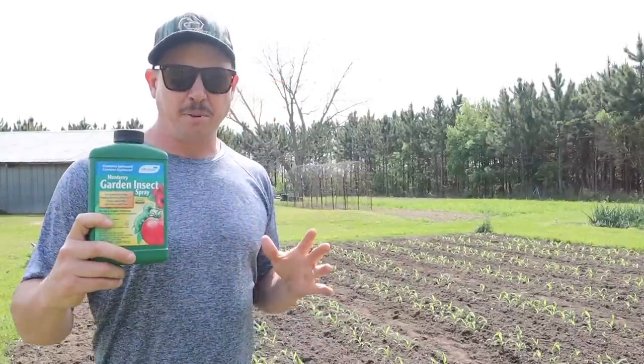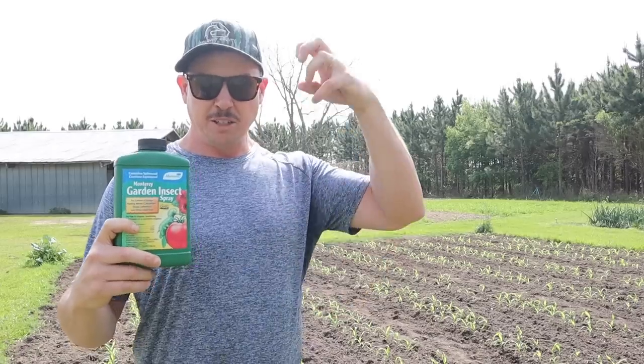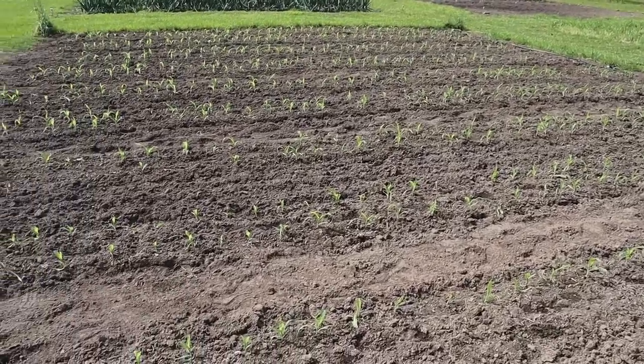I knew I had to act quick, so I went and grabbed my little jug of Spinosad, mixed up a tank in my backpack sprayer. I sprayed them two afternoons ago and I sprayed them yesterday afternoon — so I sprayed them twice, which is probably a little overkill, but I wanted to stop the bleeding as quick as I could. Now Spinosad is something we always spray on our corn, but never this early. This is what we use to treat for corn earworms so we don't get worms munching on the top of our corn ears — we usually don't spray it until we start seeing silks appear. But in this case those army worms were about to mow down this entire plot of corn, so we had to act fast.